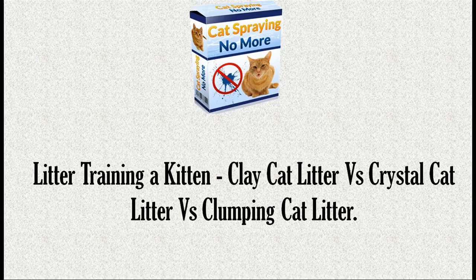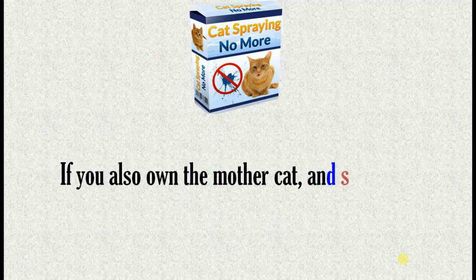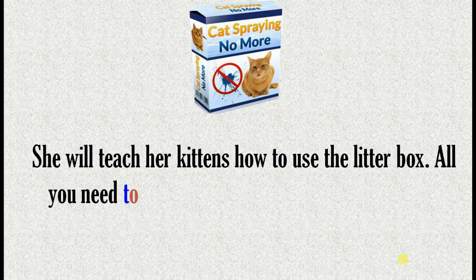Litter training a kitten is an important responsibility as a cat owner. If you also own the mother cat and she is litter trained, then your job is much easier, as she will teach her kittens how to use the litter box.